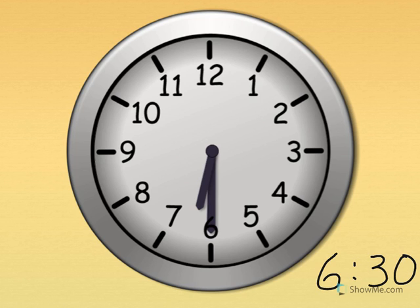Six thirty. Show me six thirty on your clock. The little hand tells the hour — the little hand points just past the six. The big hand tells the minute — the big hand pointing straight down is thirty. Six thirty. What time is it? Six thirty. Good job.